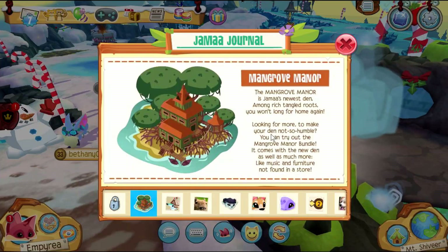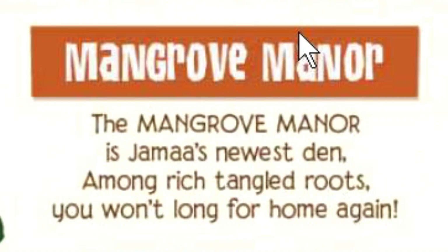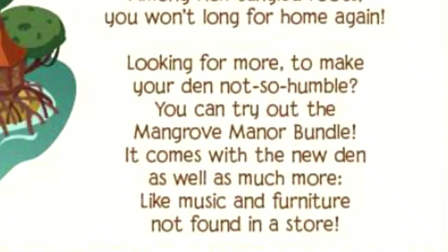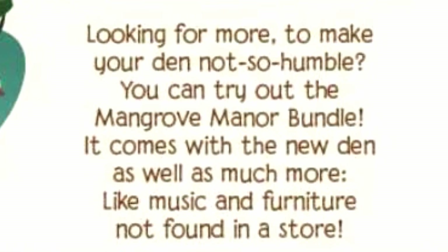Here's today's update: the Mangrove Manor. The Mangrove Manor is Jamaa's newest den — among rich tangled roots, you won't long for a home again. Looking for more to make your den not so humble? You can try out the Mangrove Manor bundle; it comes with the new den as well as much more music and furniture not found in a store.